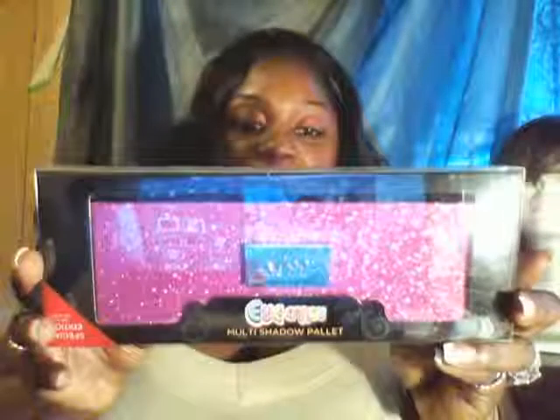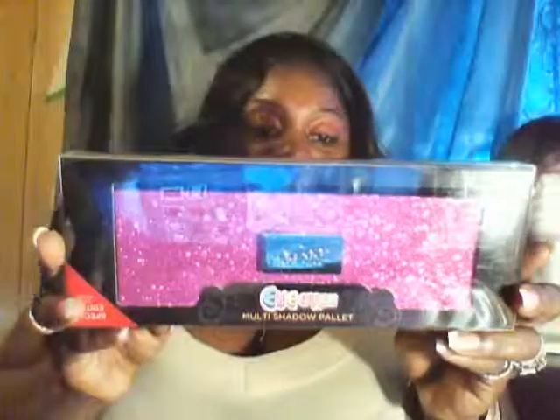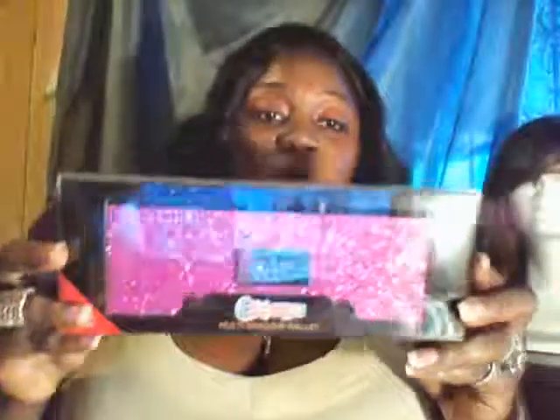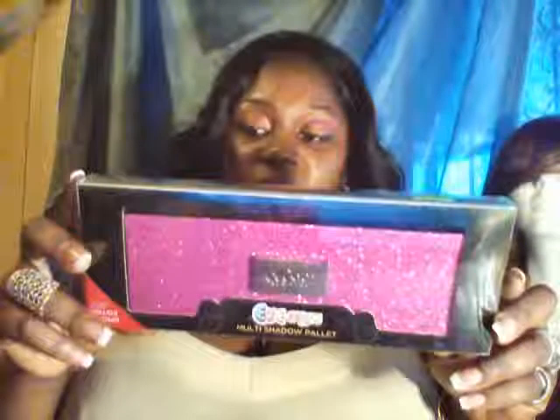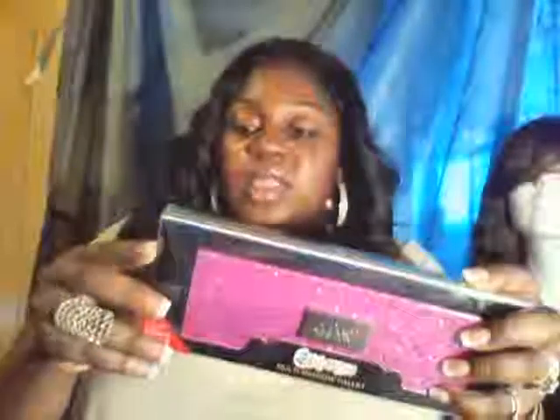I got two of them. This is the Kiss Multi-Shadow Palette with 10 color shadows. Both of these boxes come with a primer and a really nice makeup brush. This second one is the Kiss Eye Candy Multi-Shadow Palette, also with a suggested retail price of $50.